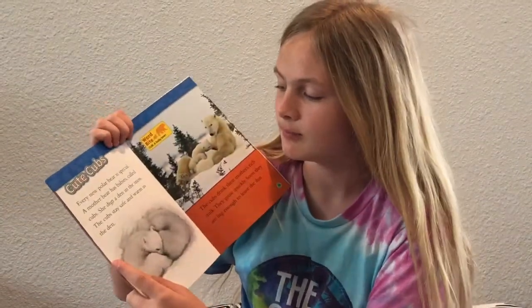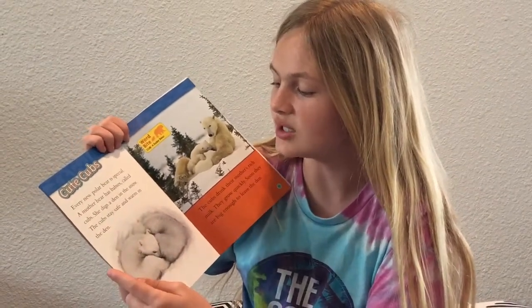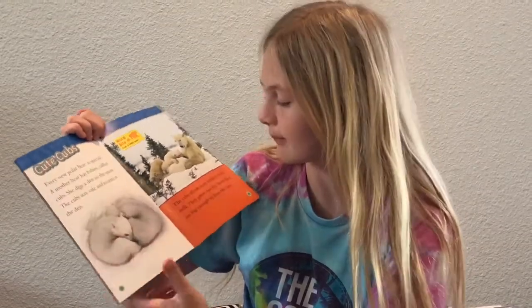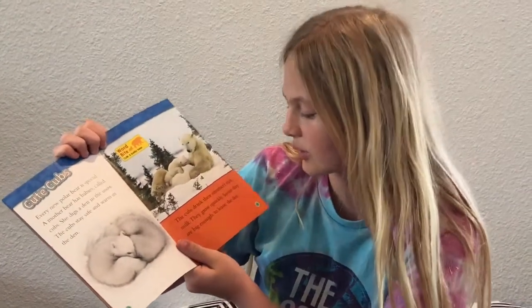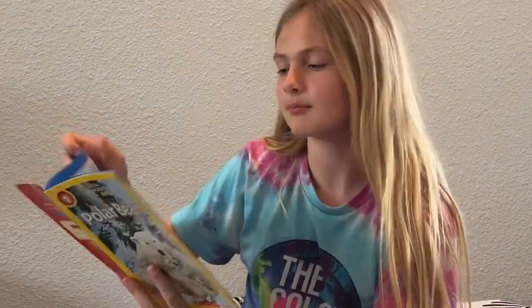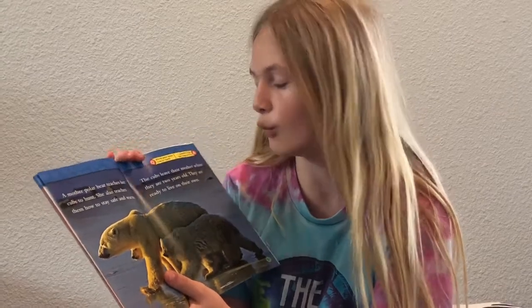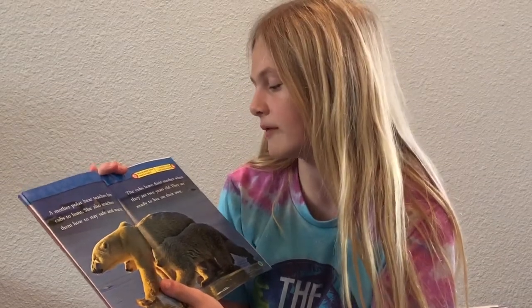Cute cubs. Every new polar bear is special. A mother bear has babies called cubs — she digs a den in the snow. The cubs stay safe and warm in the den. Word bite — Cub: a baby bear. The cubs drink their mother's rich milk and grow quickly. Soon they are big enough to leave the den. A mother polar bear teaches her cubs to hunt and how to stay safe and warm. The cubs leave their mother when they are two years old and are ready to live on their own.